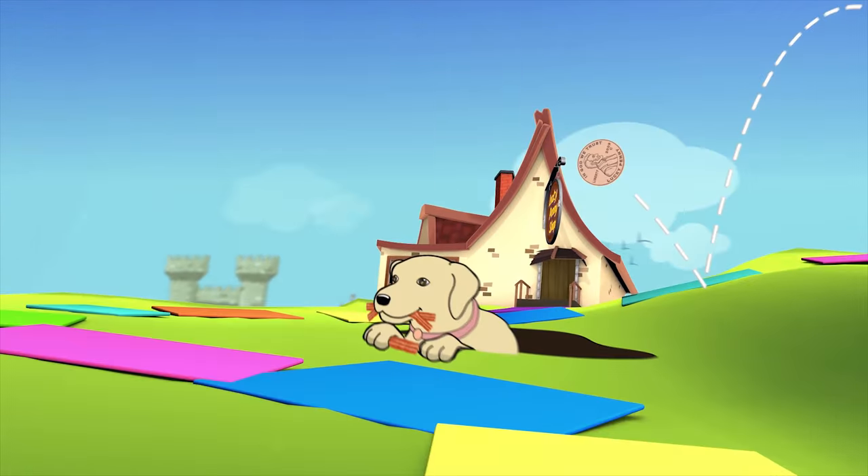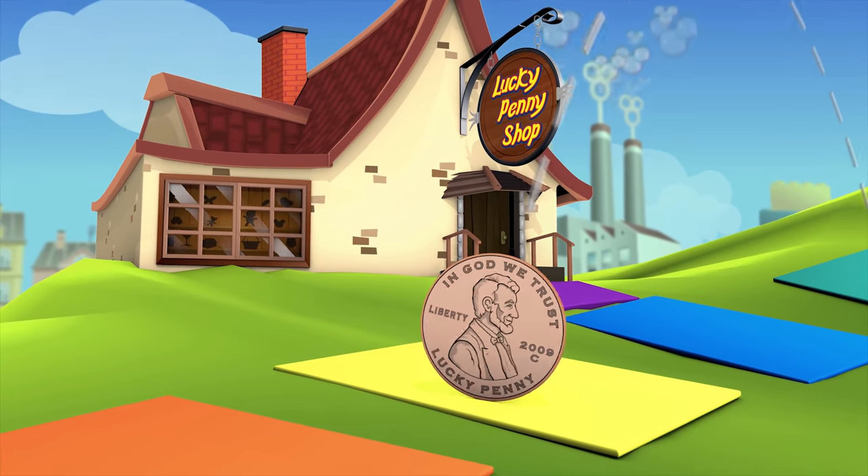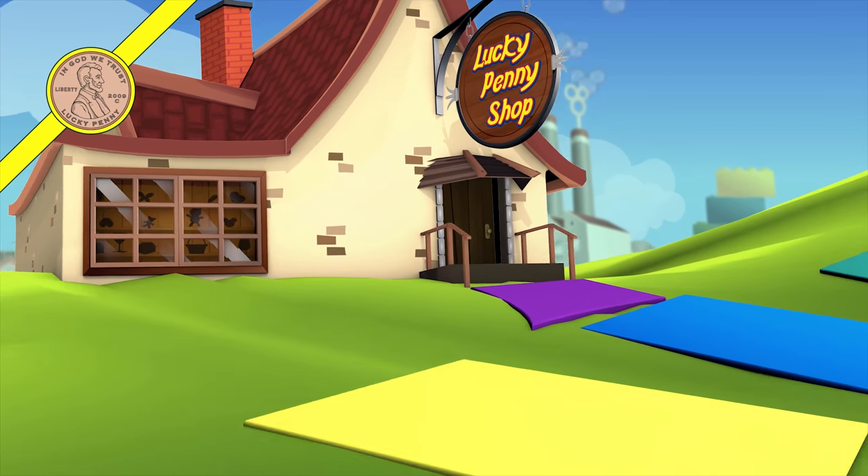You are now watching a Lucky Penny Shop product feature. Item provided by TPF Toys for review.